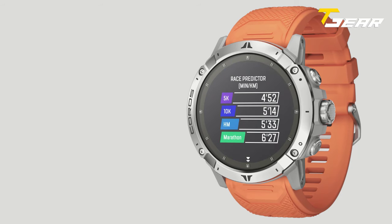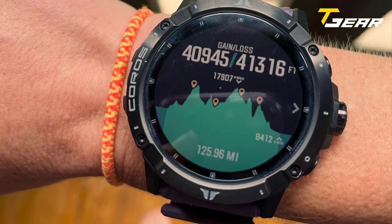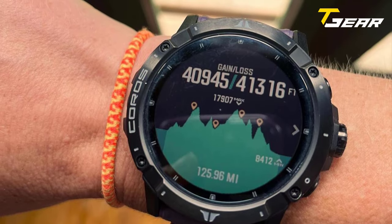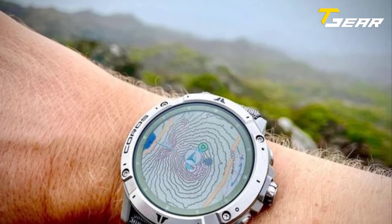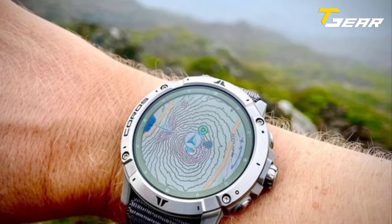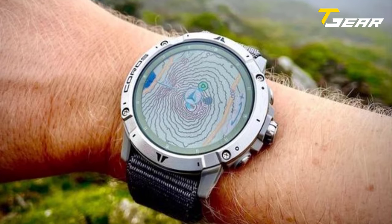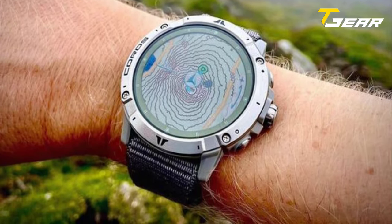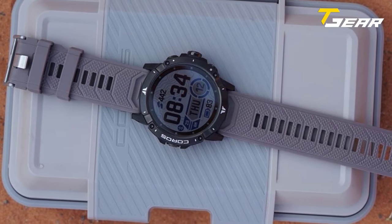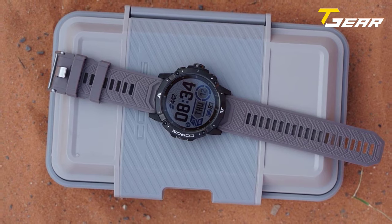The Vertix 2 smartwatch captures detailed training data, allowing you to analyze your performance and adapt your training for a more efficient workout. It is equipped to track GPS activities such as running, cycling, and hiking, and monitor your health and fitness statistics such as heart rate, distance, pace, calories burned, and steps. The Vertix 2 supports up to 8 data fields, so you see your data exactly how you want it, when you want it.